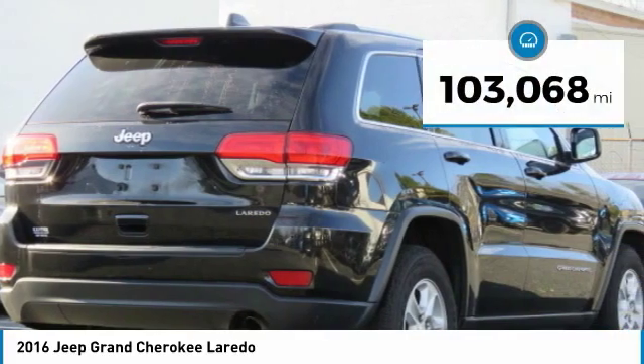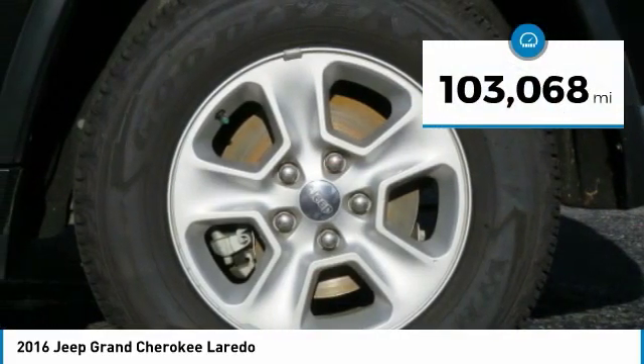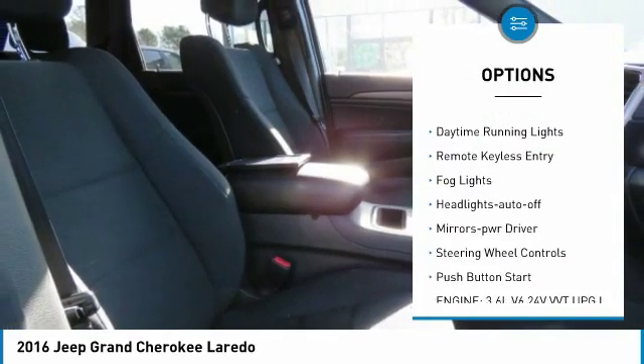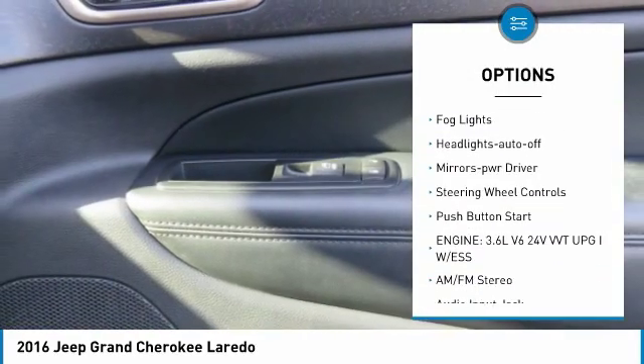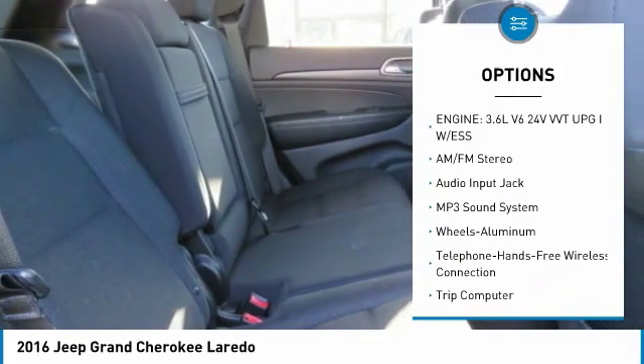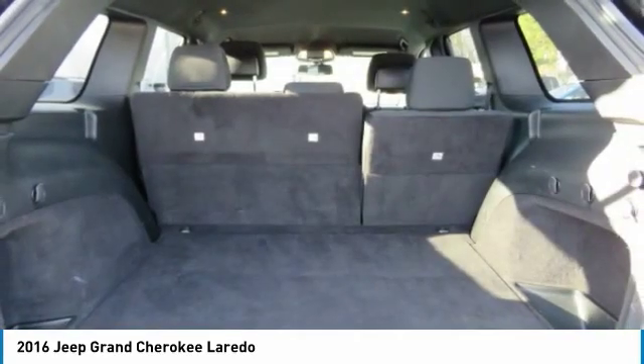This vehicle has less than 105,000 miles. Here are some of this vehicle's great options: aluminum wheels, heated side mirrors, traction control, daytime running lights, remote keyless entry, fog lights, headlights auto off, mirror memory, steering wheel controls, and push button start.